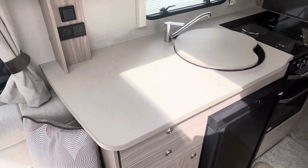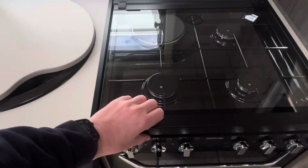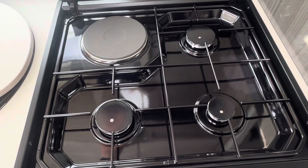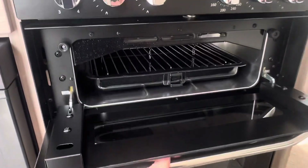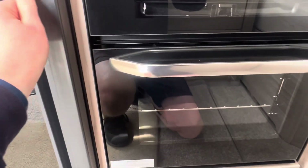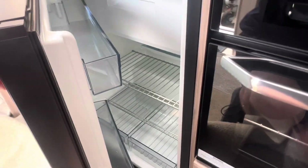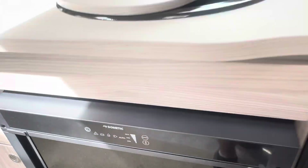In your kitchen area there's a small preparation area with a hot and cold mixer tap, a three-burner gas hob with an electric hot plate and a separate grill and oven — doesn't look like it's even been touched. There's also a Dometic fridge working on 240-volt, gas and car battery, with a freezer compartment.